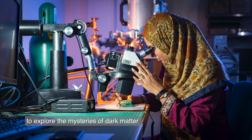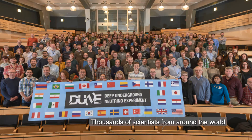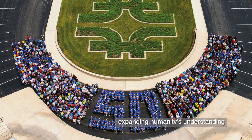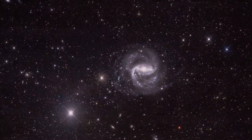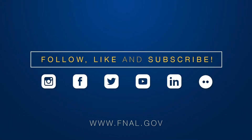We also use our cutting-edge technology to explore the mysteries of dark matter and the quantum realm. Thousands of scientists from around the world partner with Fermilab to explore how the universe works, expanding humanity's understanding of matter, energy, space, and time. Fermilab is solving the mysteries of the universe.